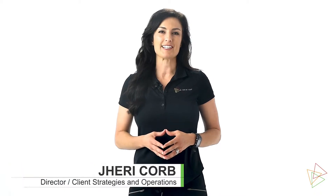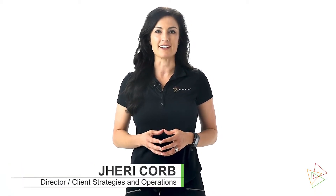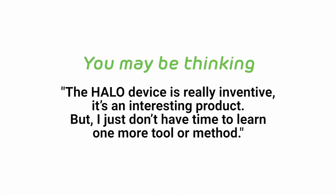I'm Jeri Korb, Director of Client Strategies and Operations for Kinesics. You might be thinking, the Halo device is really inventive. It's an interesting product, but I just don't have time to learn one more tool or method.